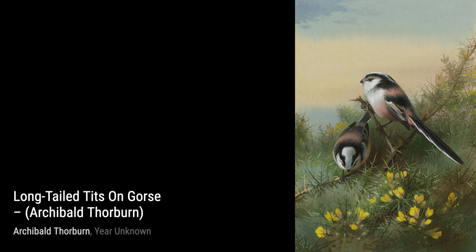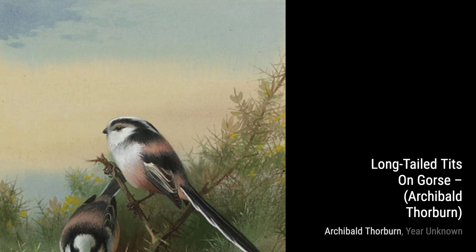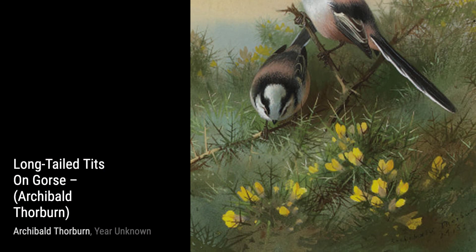Next up, we have A Pair of Kingfishers. Thorburn's use of vibrant colors and the way he captures the birds' distinctive features make this painting a true visual treat.